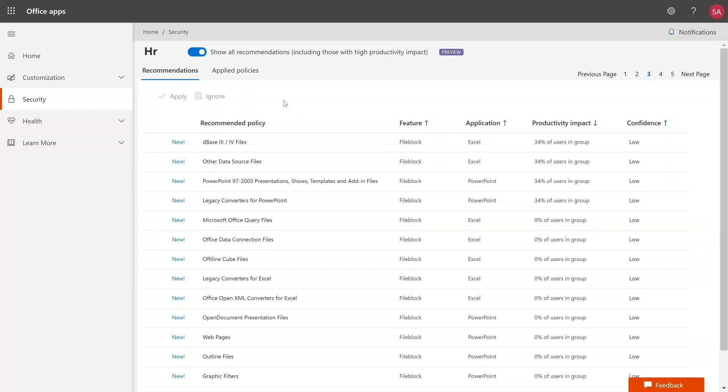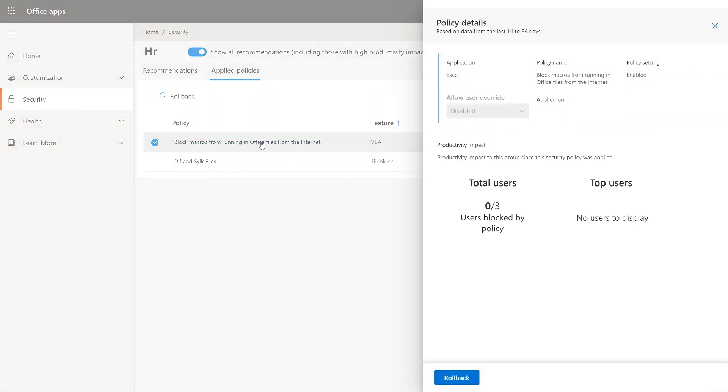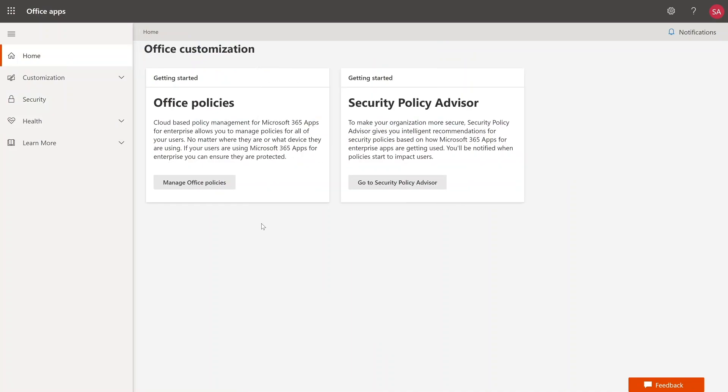Once policies have been deployed, you can keep track of them in the Applied Policies tab. At any point in time, you can drill into a deployed policy to see the impact it's having on your users — specifically, how many users are being blocked since the policy was deployed. Since release, we've made significant improvements that cut down the latency for how fast this information gets refreshed, bringing it down from six to eight hours to under an hour. Security Policy Advisor is generally available to all Microsoft 365 Enterprise customers.